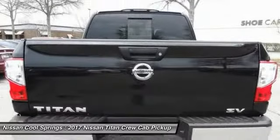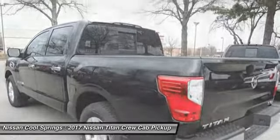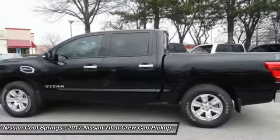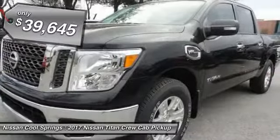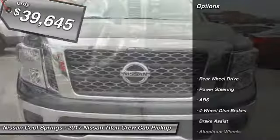The massive interior cabin boasts a fold-up rear bench seat and a flat loading floor. When it comes to power and comfort, the Titan can't be beat and is priced below $40,000. Here are some of this vehicle's great options.